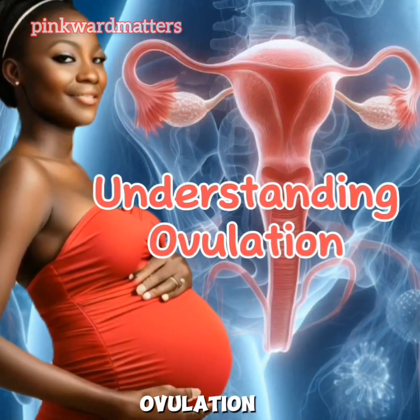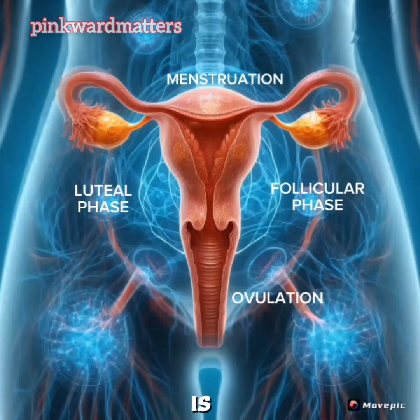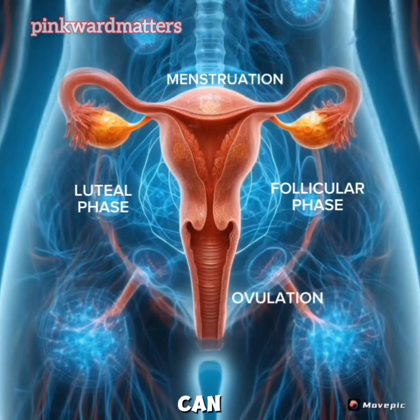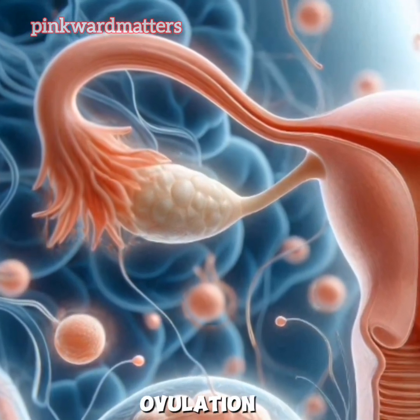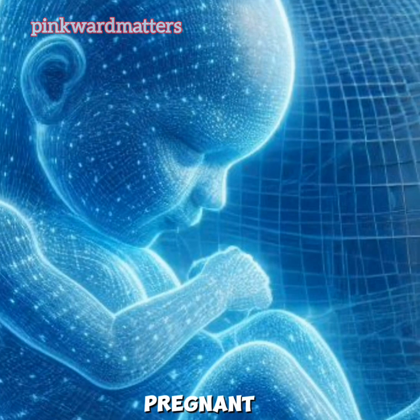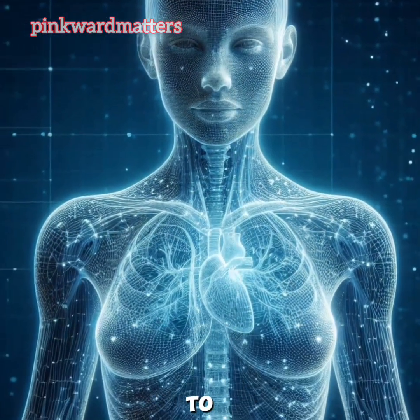Understanding Ovulation: Signs and Symptoms. Ovulation is a key part of the menstrual cycle, and recognizing its signs can help you track your fertility. When you know your ovulation time, it becomes very easy for you to intentionally get pregnant. Here are some common signs and symptoms to look out for.